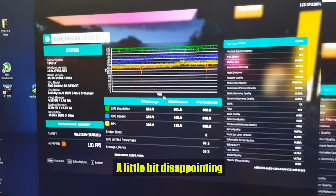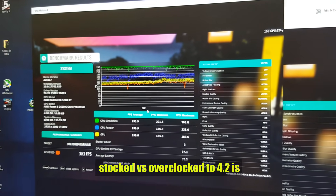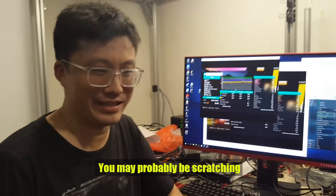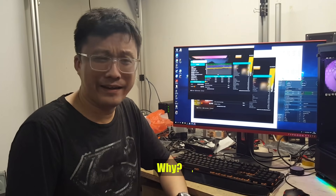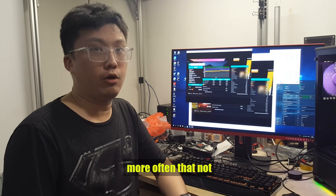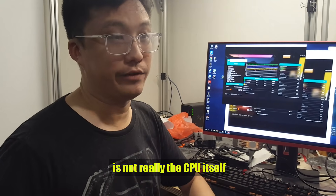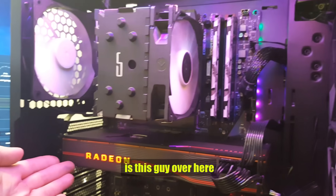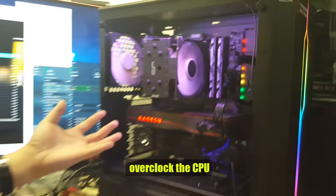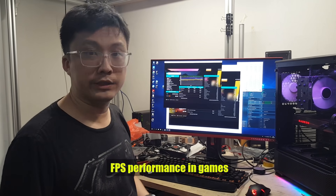It's a little disappointing because the difference between stock clock and overclocked to 4.2GHz is nothing — it's still 151 FPS. You may be scratching your head wondering why. When you have a configuration like this, more often than not, your bottleneck is not the CPU itself. The bottleneck for gaming is the GPU. No matter how much you overclock the CPU, it's the GPU that determines average FPS performance in games.